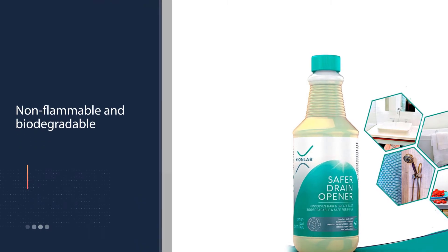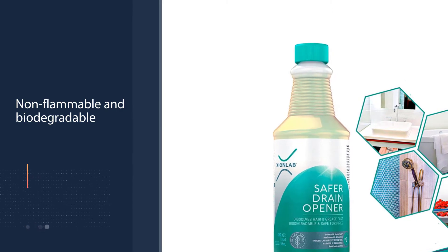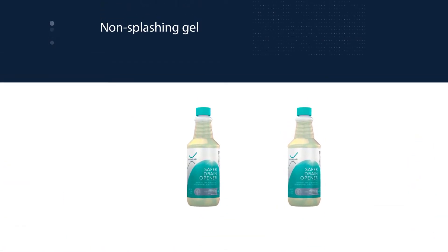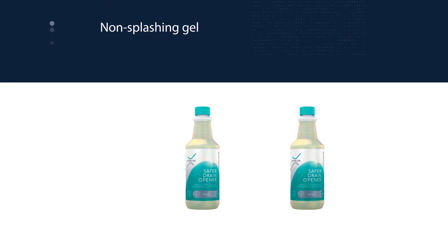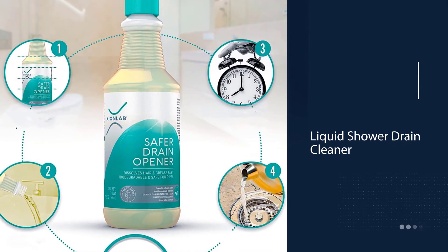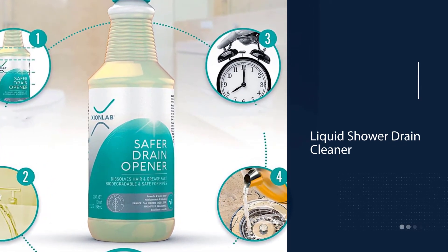Whether you need help unclogging a drain in the sink, shower, or bathtub, ZionLab delivers. Just pour the formula down the drain, allow it to work for 30 minutes, and flush with hot water. And you don't have to worry about it damaging your septic tank, because the formula is non-corrosive and safe for use with all types of plumbing.